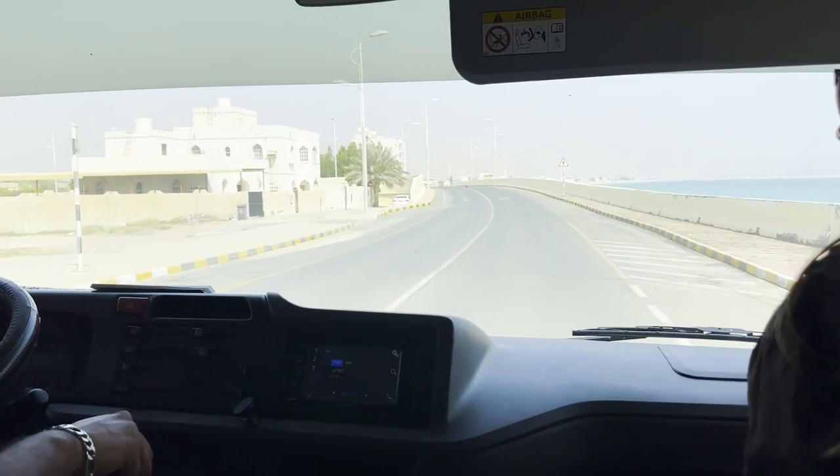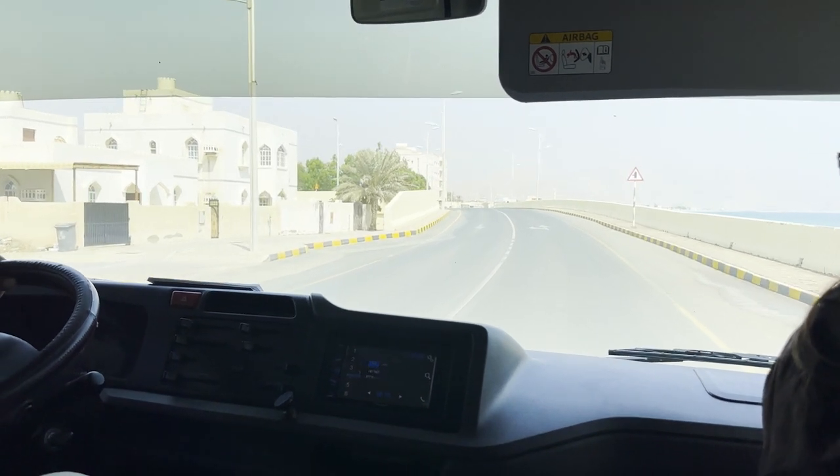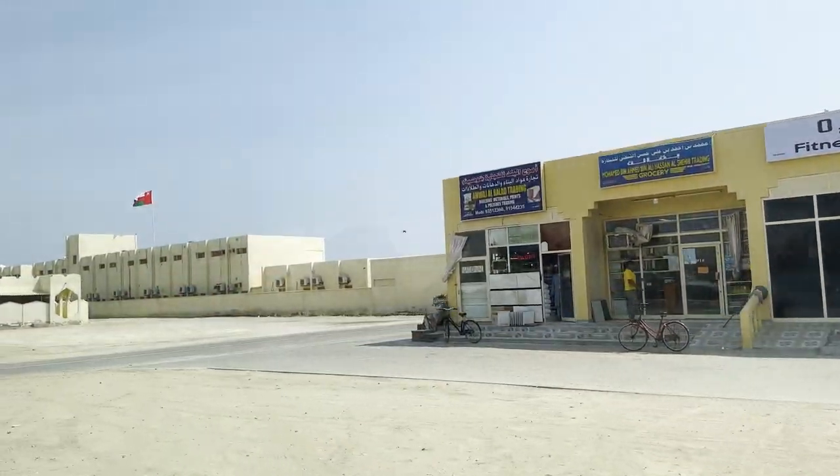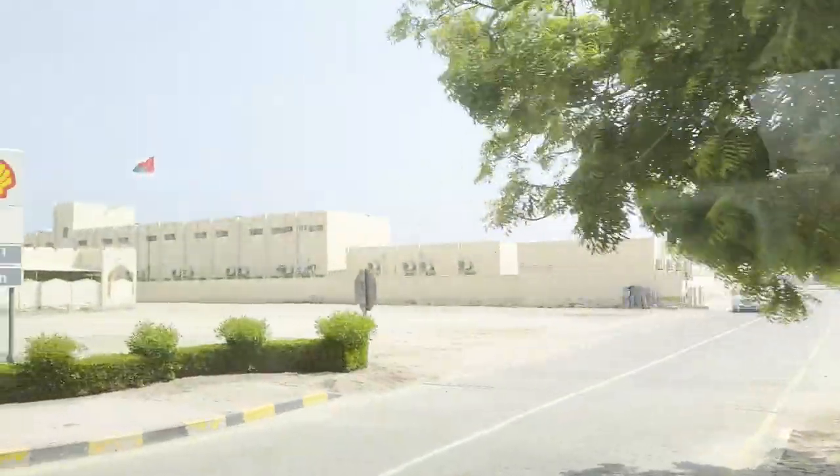Okay, we made it to Oman! Country number 10! As you can see in the background, the flag has changed to the Omani flag.